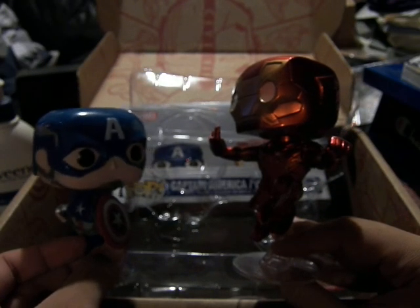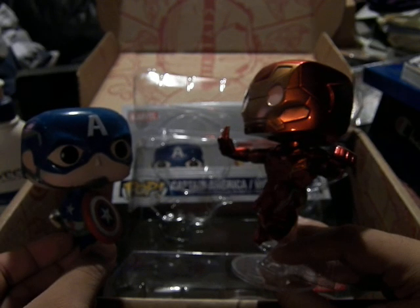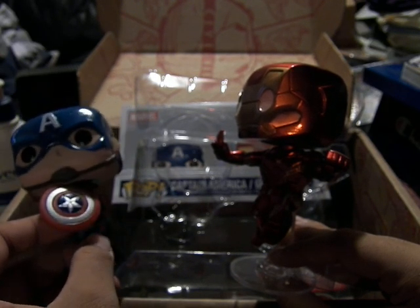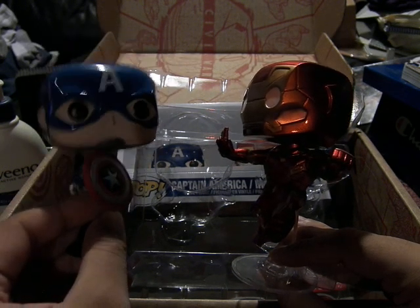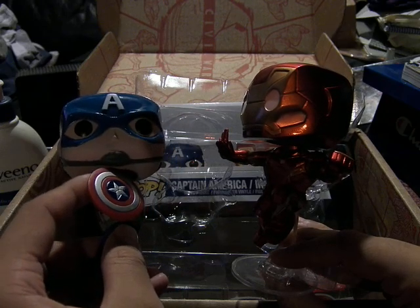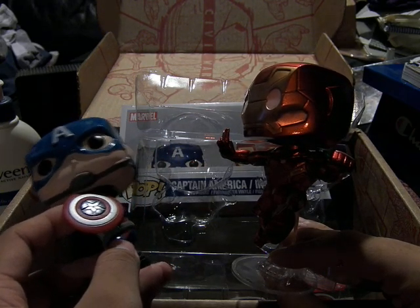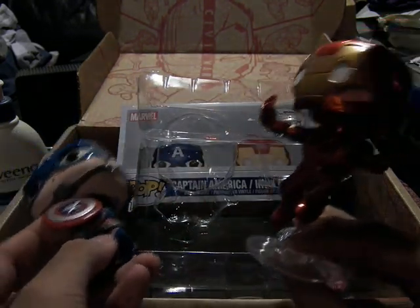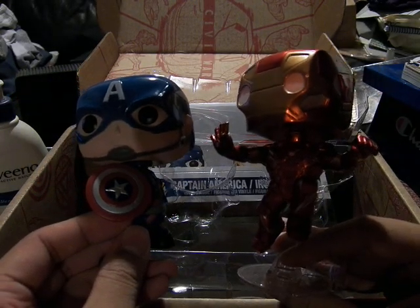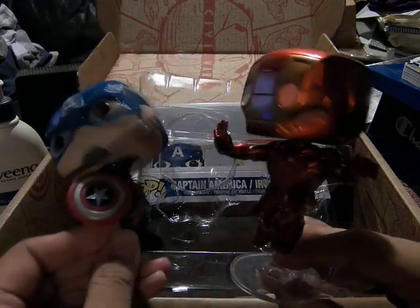This is Melfo. Thank you for watching the Marvel Collector's Core Crate for April 2016. The movie is going to come out next month — May 6th, I want to say it's a Friday. So pick a side and watch the movie — you decide.